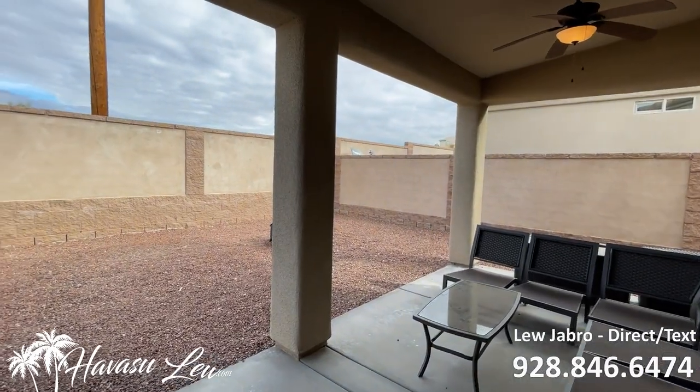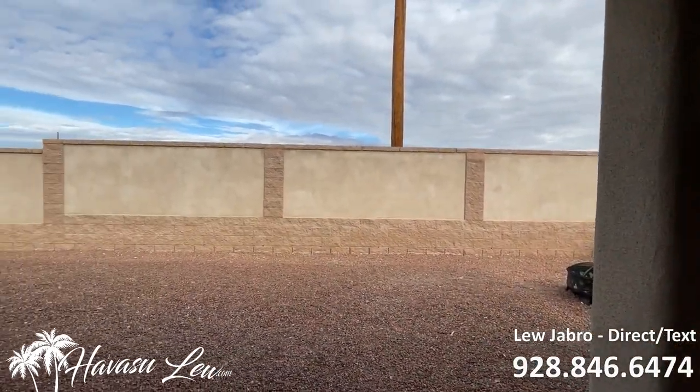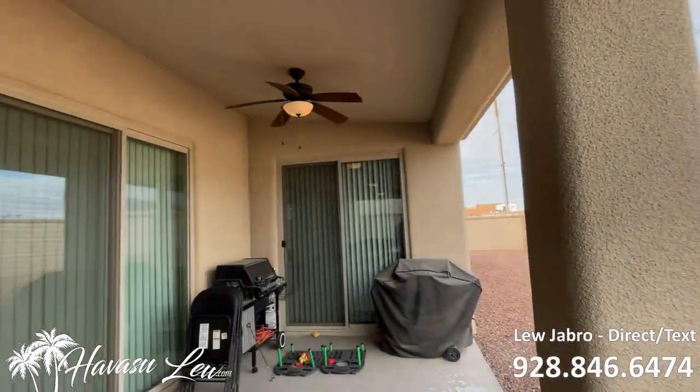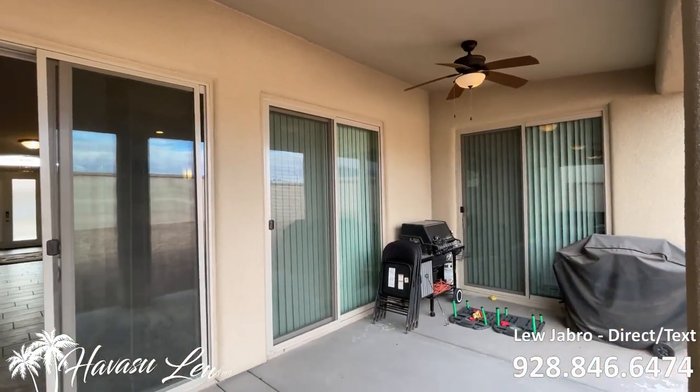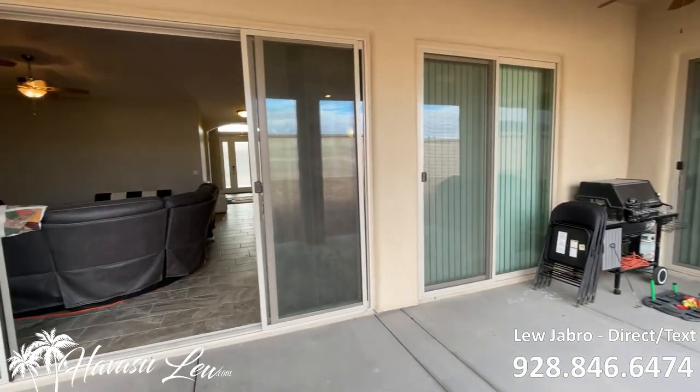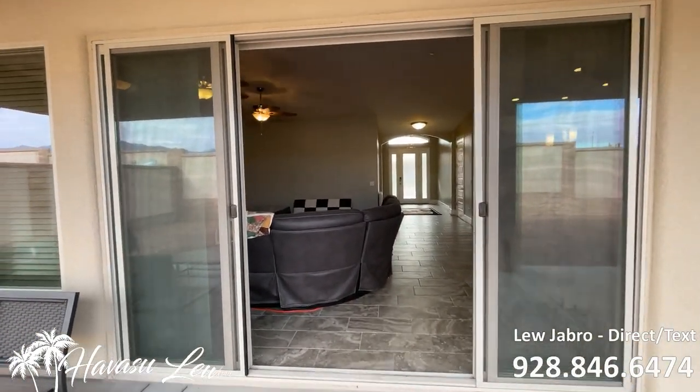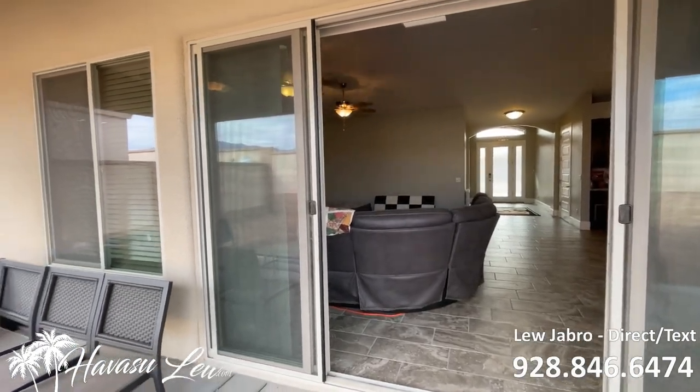You've got a nice walled-in private backyard with room for a pool. The previous owners were going to put a pool in, but they got relocated to a different state, and that was that. You also have a double slider that opens up the living area to the backyard.